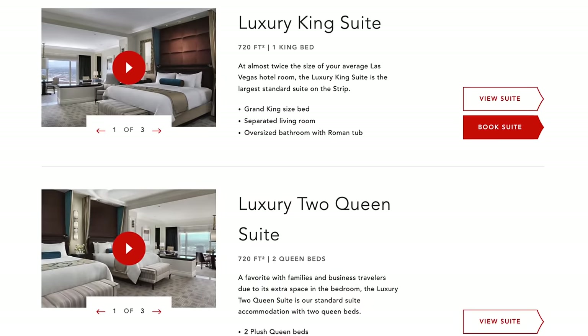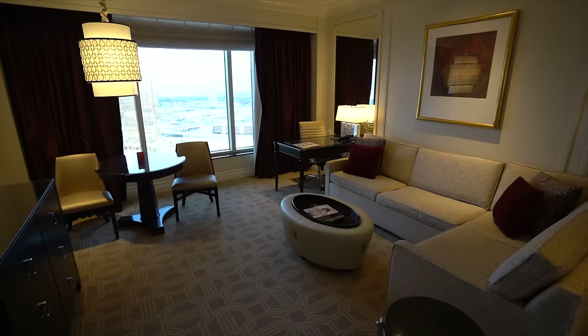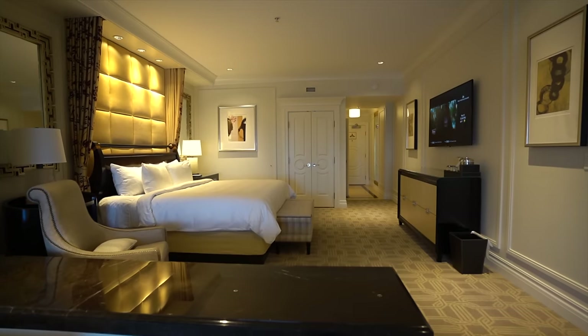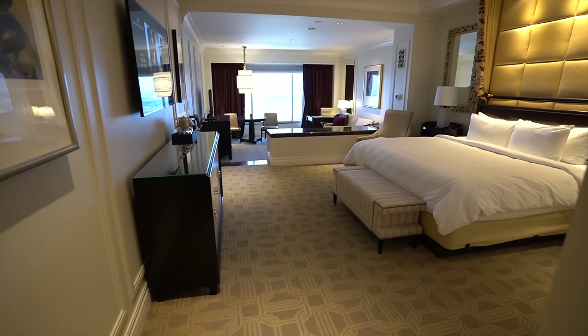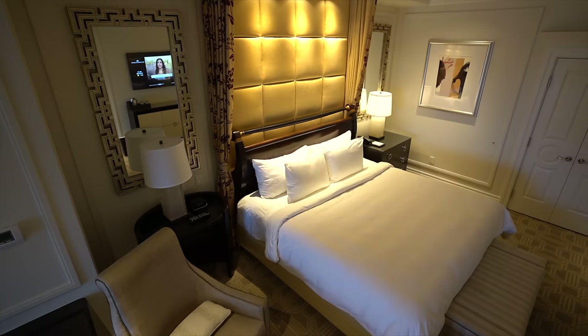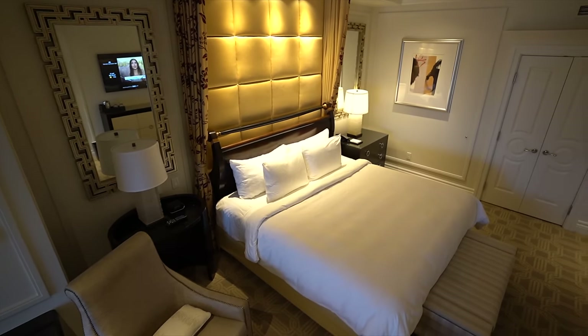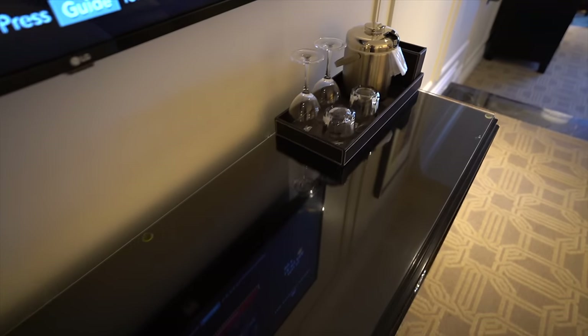If you don't know already, the Palazzo rooms are all suites. If you book a standard room, you are getting a suite. This is called a luxury king room — it is 720 square feet, bigger than the Venetian Tower. These rooms are gigantic. When you first come in through the doors past the hallway, you come into the bedroom area. There's a huge king-size bed, room for a chair and two big end tables, a huge TV by the bed with its own little dresser underneath.